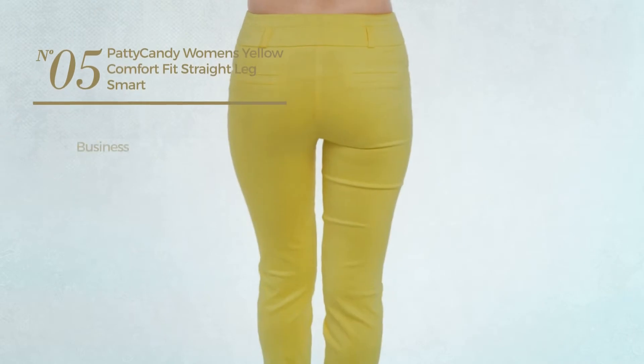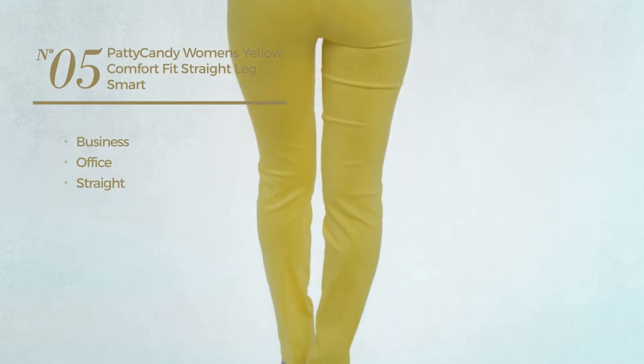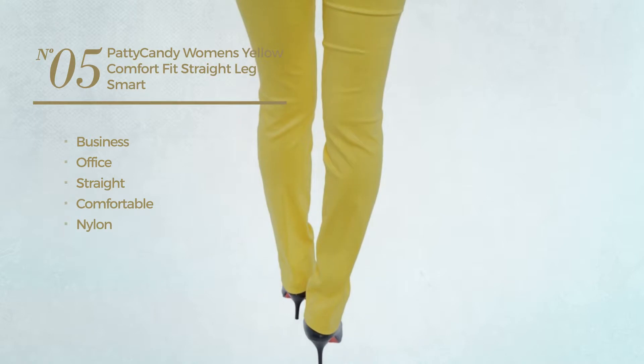Number 5. A business office straight pants, made of comfortable nylon. Available in 6 colors.